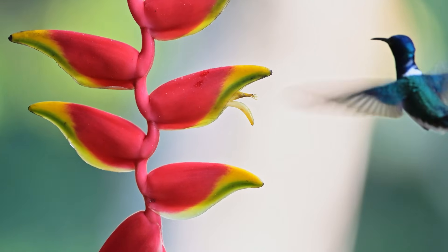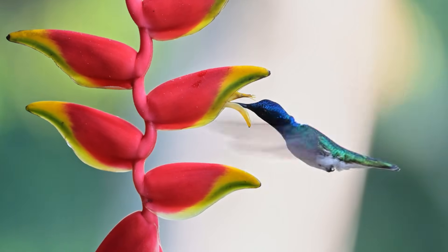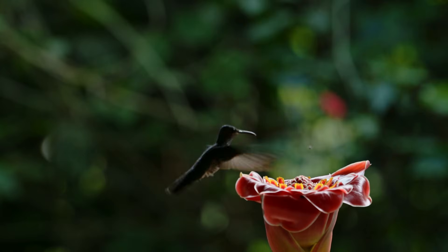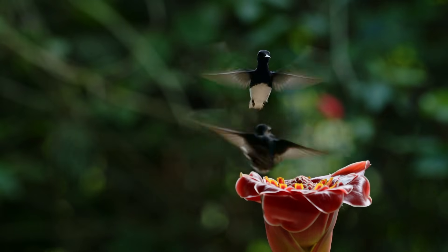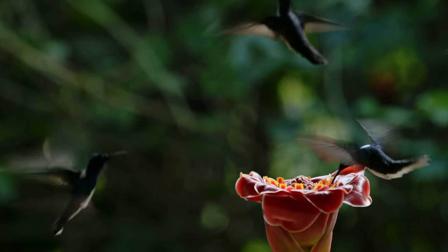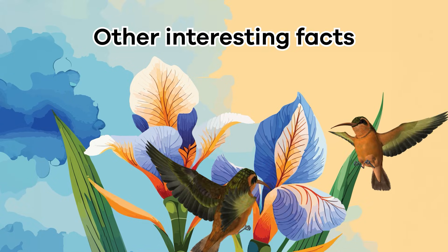Hummingbirds are very territorial. They pick an area, like a specific flower garden or feeder, and claim it as their own. They do not like to share food from their site and will fight to defend their territory from other hummingbirds or any other kind of bird.